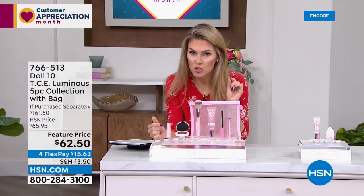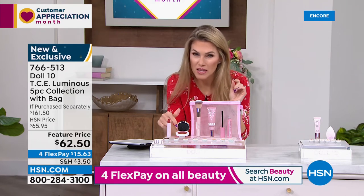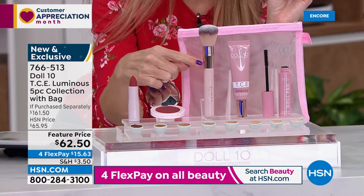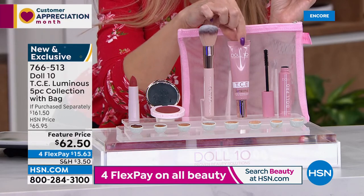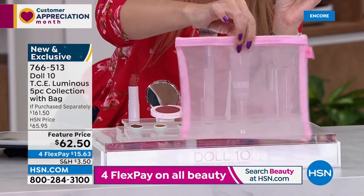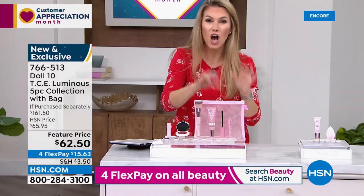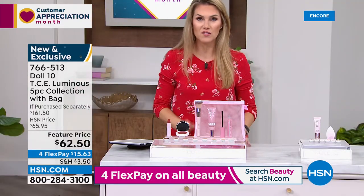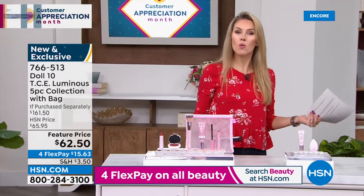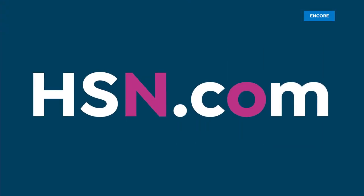Every single product is full size: a full-size lip cream, full-size creamy blendable cheek flush, full-size applicator brush for your foundation, the award-winning TCE foundation in the luminous version, a full-size mascara, plus a great little pink nylon mesh bag. Six full-size products — instead of $161.50 we took $99 off the price. Nobody walks into a beauty counter and saves nearly $100 — but that's what we do at HSN.